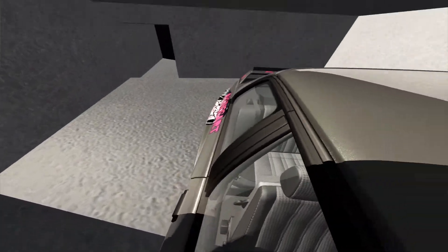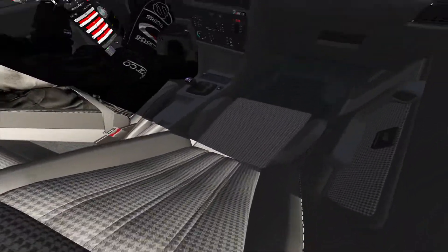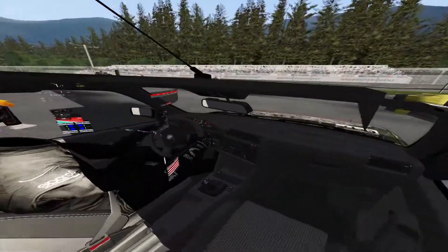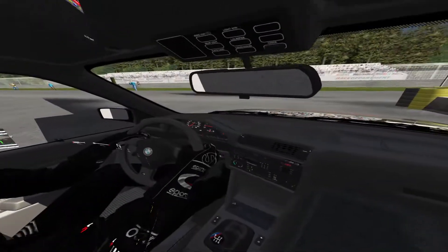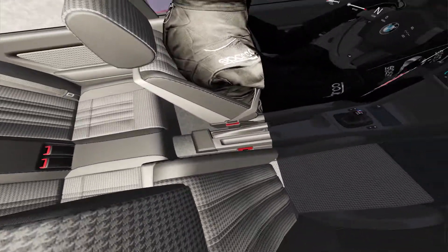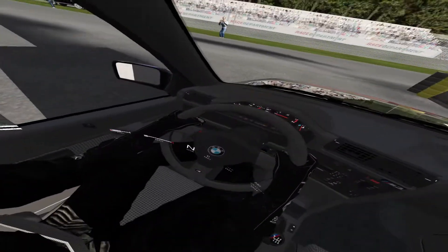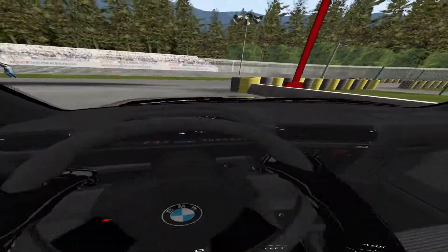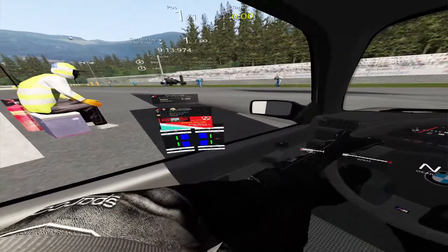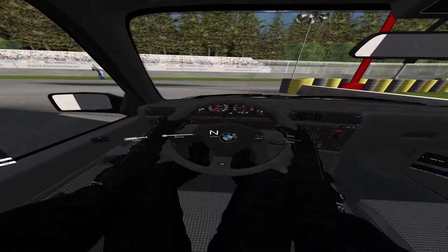I'm going to hop inside the car. You can see this curved sort of display that sits in front of the driver, which is quite cool. You can have a look through the interior and check out the gauges - very E30-like, and it is an E30. It is left-hand drive, which is a bit of a pain. I've mapped the steering wheel to exactly the right spot, taking a seat now.